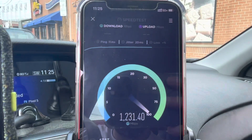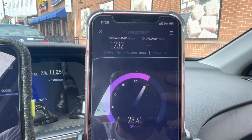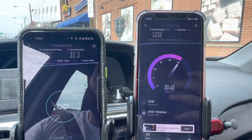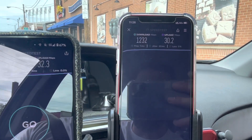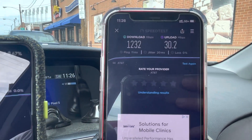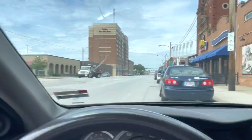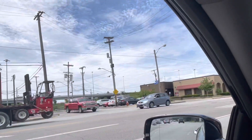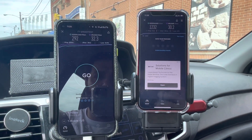AT&T's 5G Plus millimeter wave here is 39 gigahertz — pretty high frequency stuff. We got an 11 millisecond ping, about 1.2 gigabits per second on the download, and only about 30 megabits per second on the upload. That's because we're still in a non-standalone 5G configuration, so we're not seeing the extra-wide NR uplink channels. But it's not bad — that's a lot better than I usually see. Last year at this time this site wasn't even up, nor was the one at the end of the street.